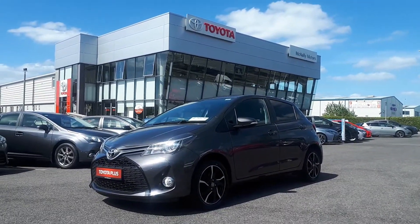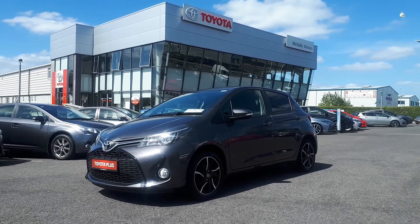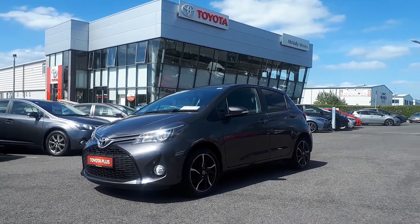If you want more information or would like to book a test drive, please call us on 043 333 45621.